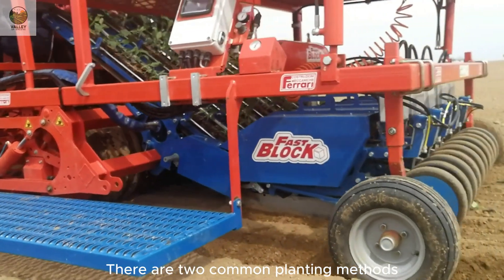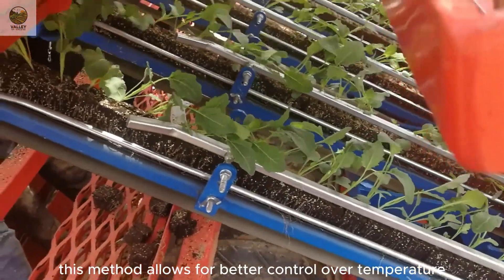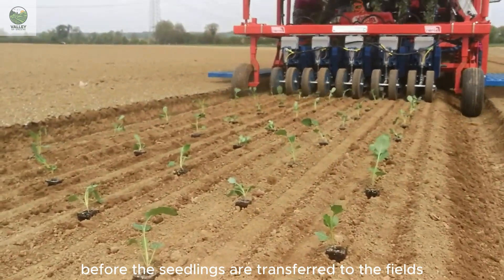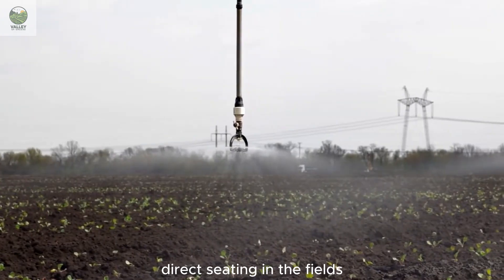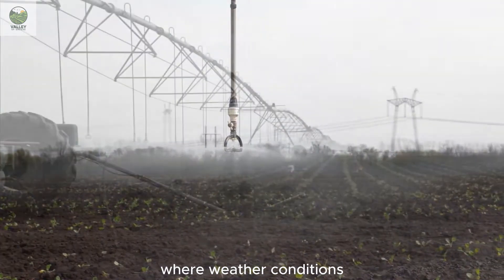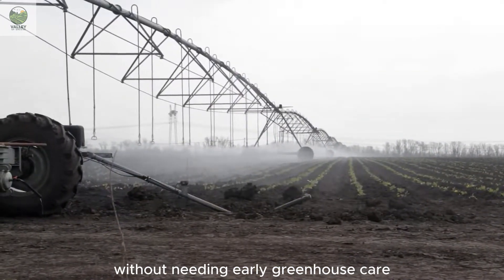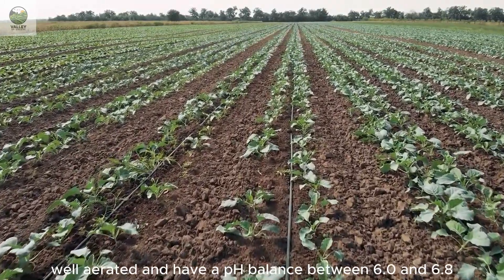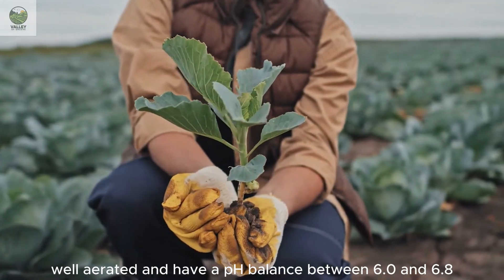There are two common planting methods. First, greenhouse seedling transplanting — this method allows for better control over temperature and humidity, ensuring uniform growth before the seedlings are transferred to the fields. Second, direct seeding in the fields, typically used on large farms where weather conditions support strong plant development without needing early greenhouse care. The soil must be rich in nutrients.